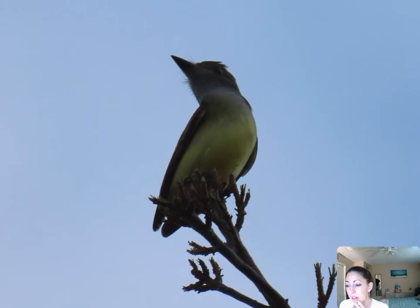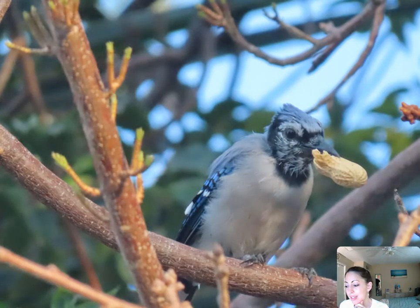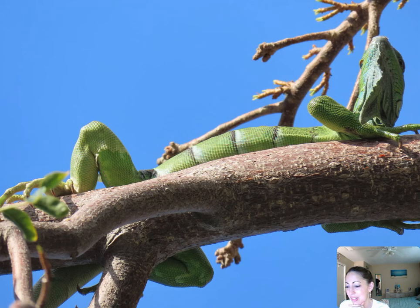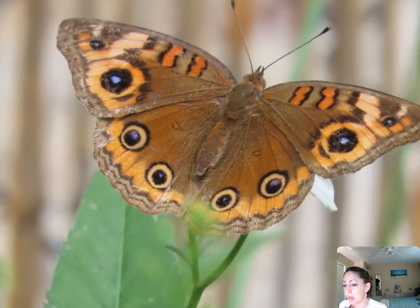This was a baby great-crested flycatcher — I saw it with the mama. This blue jay looked like a little vulture eating a peanut because he was going through a molt. And another green iguana — I love the green iguanas. I see these a lot in the fall; they start to increase in the fall. Buckeye butterflies — you have the mangrove buckeye, the tropical buckeye, and the common buckeye.